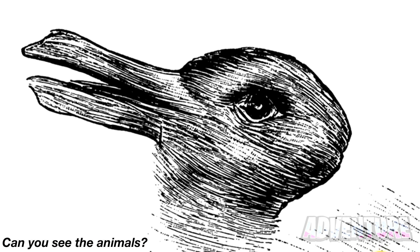We'll start off easy with this picture here. There are two animals in this photo. Can you see them both? Comment what animals they are, and then we'll see if you got it right. The two animals in this photo are a duck and a rabbit. Did you spot both of them?